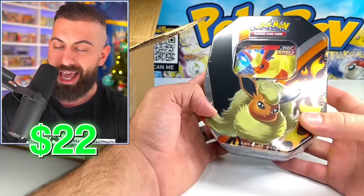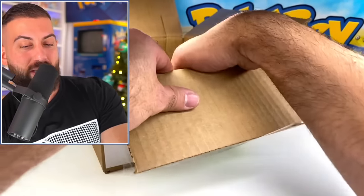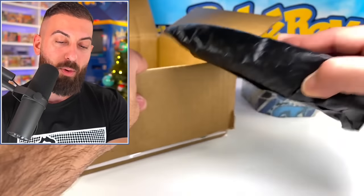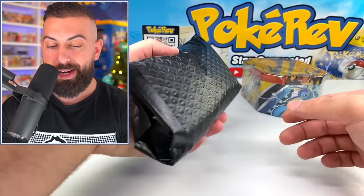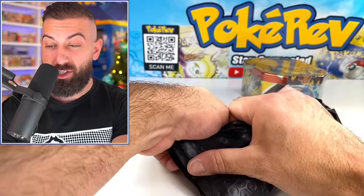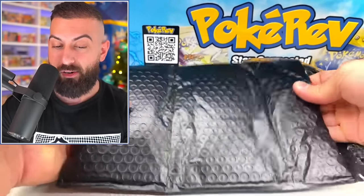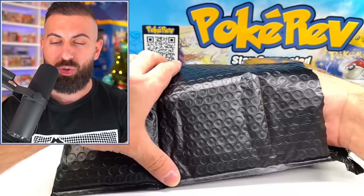We have a Flareon tin here. These are a pretty recent release, and there's probably some more modern Sword and Shield sets in that — that'll be cool to check out. We also have this black bubble mailer bag, and that's the only two things in there. I really want to see what's in here. Maybe graded cards, loose cards, maybe some packs. I have no idea. Let's find out. Feels like loose cards — a lot of loose cards.